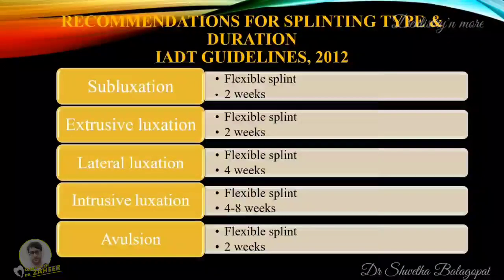These are the recommendations for splinting type and duration according to IADT guidelines 2012: for subluxation injury, a flexible splint can be given for 2 weeks; for extrusive luxation, a flexible splint for 2 weeks; for lateral luxation, a flexible splint for 4 weeks; for intrusive luxation, a flexible splint for 4 to 8 weeks; and in the case of avulsion, a flexible splint for 2 weeks.